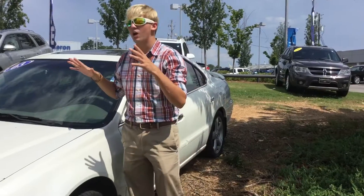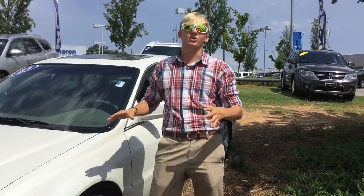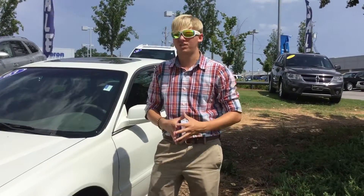Hey Sean, this is Sam McCoy here at Tamron Hyundai, and I want to thank you so much for your internet inquiry on our beautiful 2003 Acura 3.2 Sports Edition.